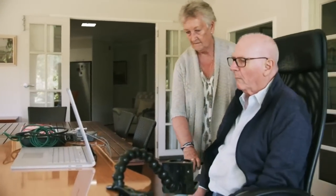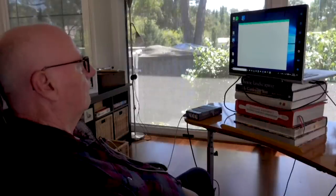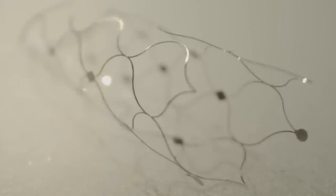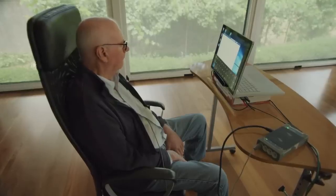Устройство, состоящее из проводов и электродов, преобразует мысли в команды для отправки на компьютер. Основанная в 2016 году австралийская компания Synchron ранее в 2019 году имплантировала это устройство в мозг четырёх парализованных пациентов в Австралии. Эти пациенты могут использовать мозговой имплантат для отправки сообщений в WhatsApp и совершения покупок в интернете.